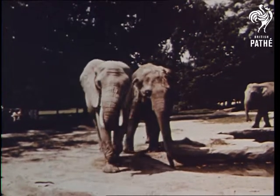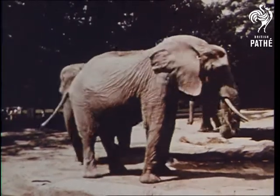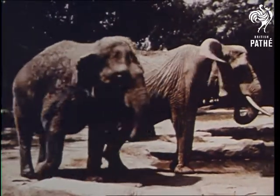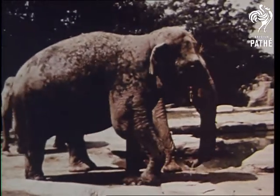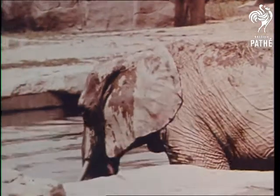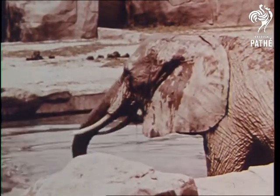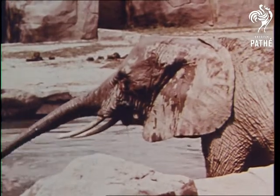The elephant too has a useful nose which we call its trunk. It's always fun at the zoo to watch how the elephants pick up their food and put it in their mouths with their trunks. And it's fun too to see how they can drink water or give themselves a mouthwash by sucking water into their trunks and blowing it into their mouths.